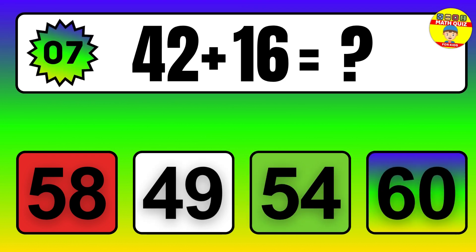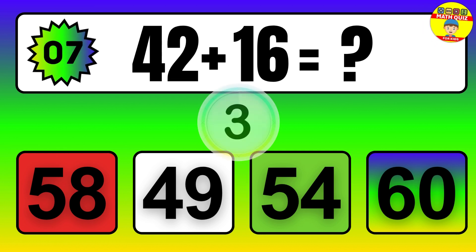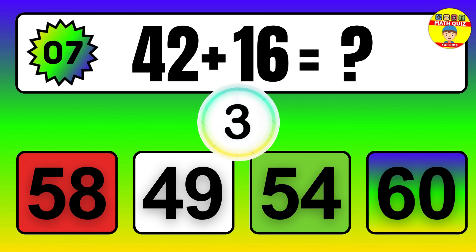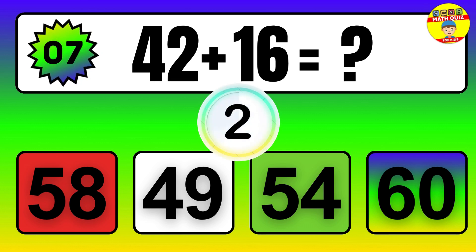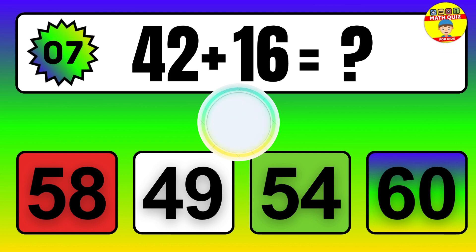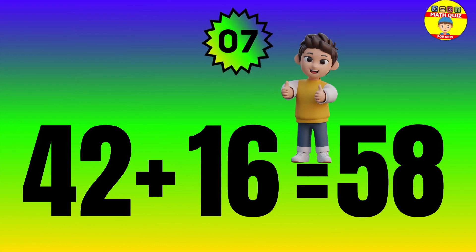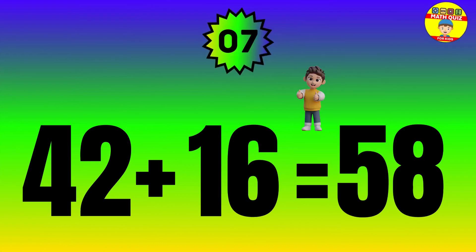Question. 42 plus 16 equals what? The answer is 42 plus 16 equals 58.